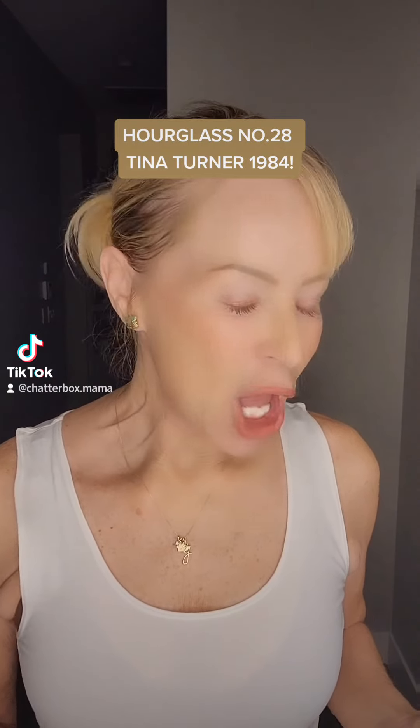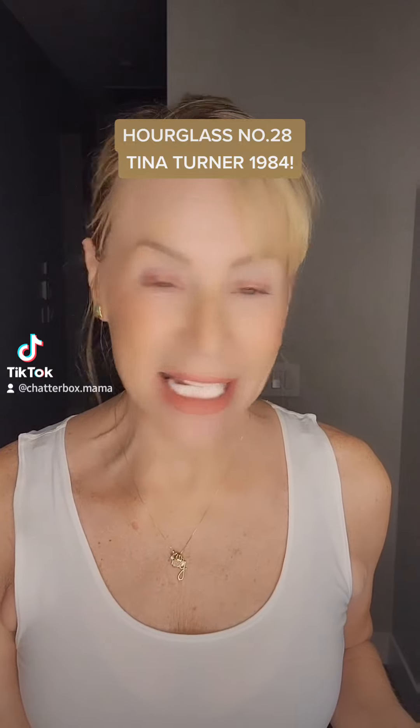Hey y'all, hope everybody's good today. I'm going to do an Out the Door real quick — it took me about five minutes to get ready today.